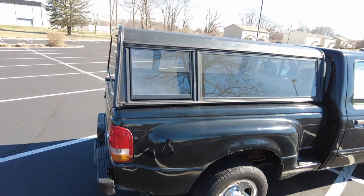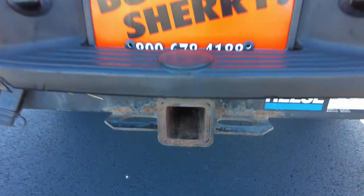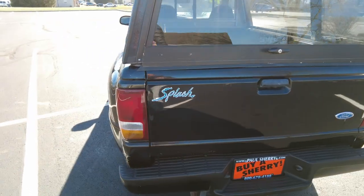Got a tonneau topper on the back. Got a Reese tow hitch back here — two-incher. Looks like four-pin wiring. It's a Splash edition.